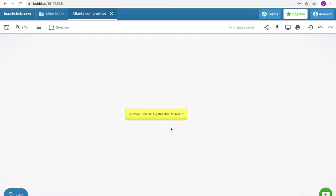Hello everyone. I always get this question: should I buy this shoe for resale? I get this question consistently at least three times a week, therefore I wanted to make this video to help everybody who has asked me and will ask me this question in the future.